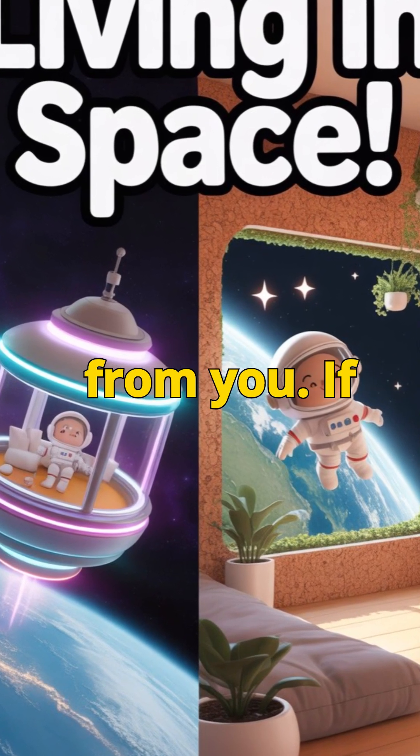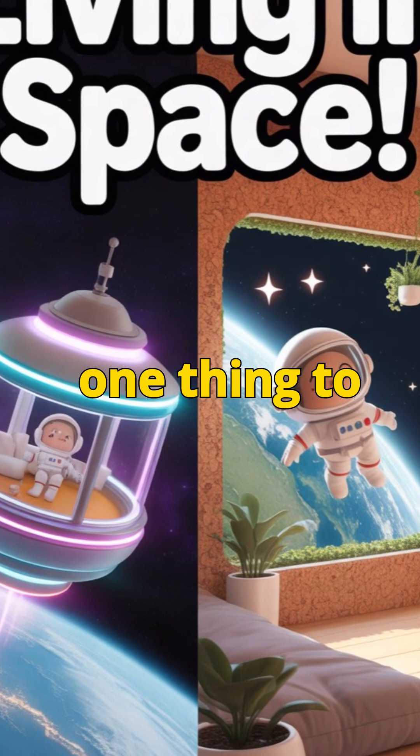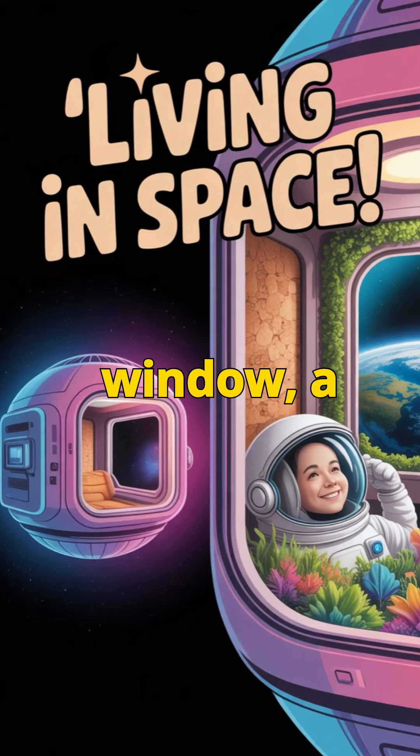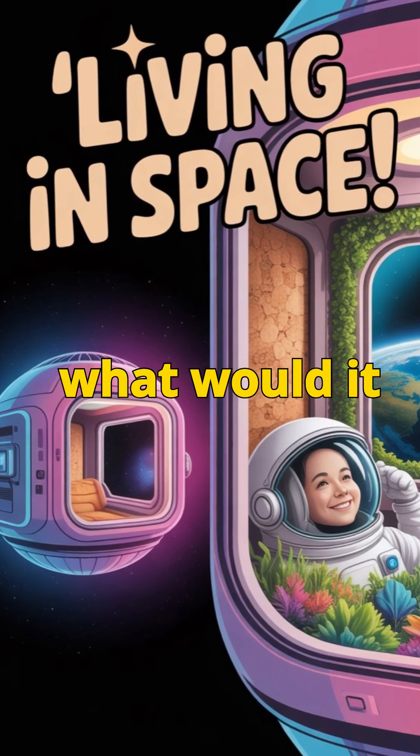If you could add one thing to your future space home — a garden, a window, a music room — what would it be? Drop your answer in the comments.